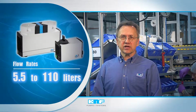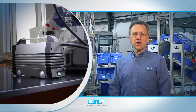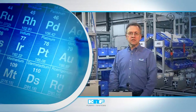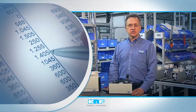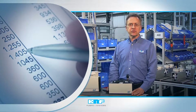Our oil-free, corrosion-resistant pumps offer flow rates from 5.5 to 110 liters per minute, with end vacuums as deep as 1.5 torr. This performance and reliability is matched by their ability to drastically reduce your lab's environmental footprint. Not only do they eliminate the presence of solvent-contaminated oil and aspirator water, they also provide significant cost-of-ownership benefits, as maintenance and disposal time is virtually eliminated.